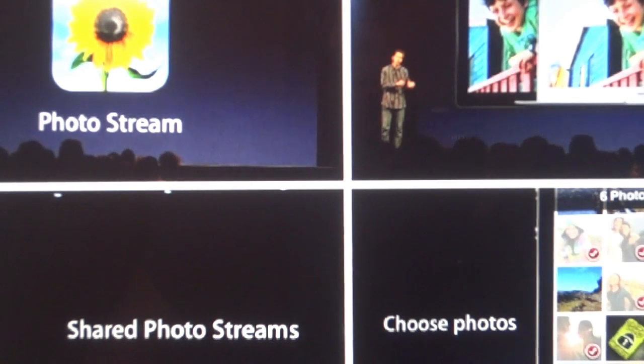The next thing they talked about was shared photo streams, which lets you choose photos to share with only certain family and friends. Shared photos can be viewed by other iOS devices, iPhoto, Aperture, and they also work through the web and Apple TV.